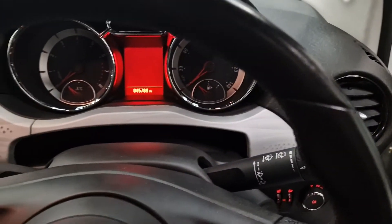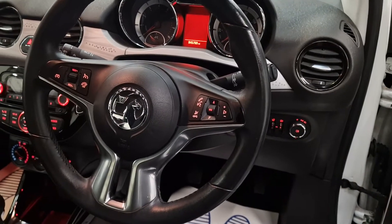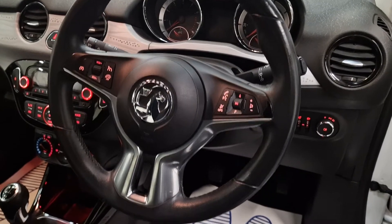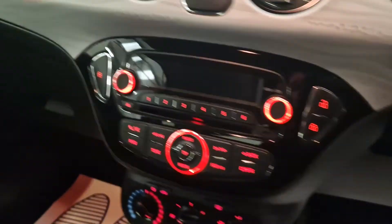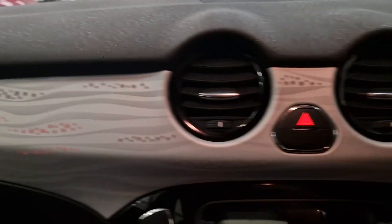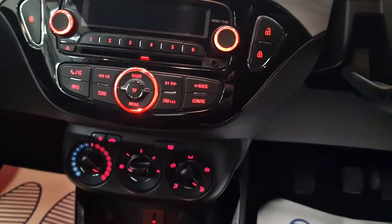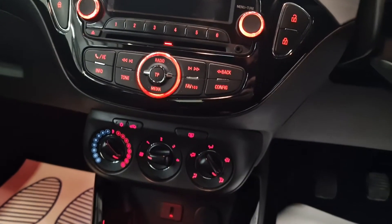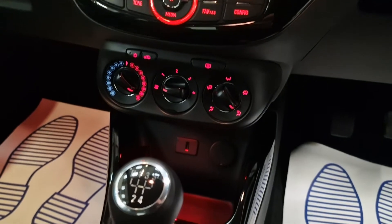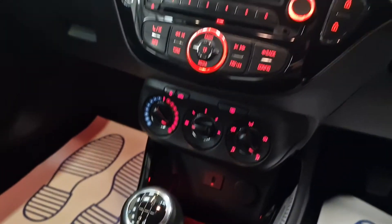Inside, as you can see — 45,000 miles — it's still got the Bluetooth, voice control settings, and cruise control as well. Got the nice dashboard, black high gloss CD player, got the air conditioning, 5-speed manual gearbox, and it has got USB ports as well, which is always nice to see.